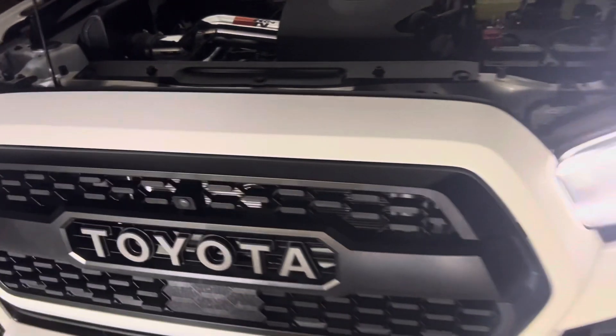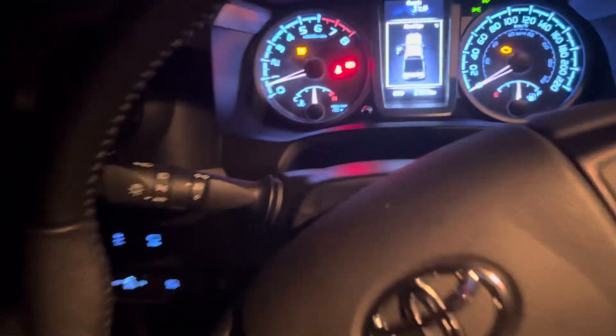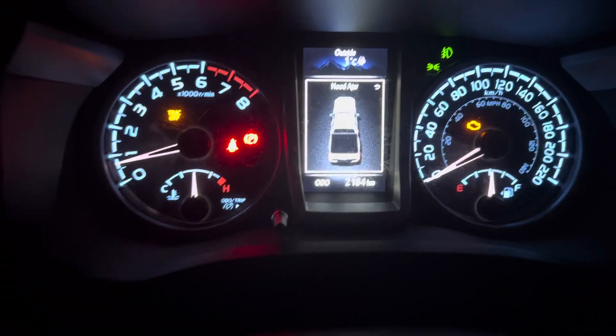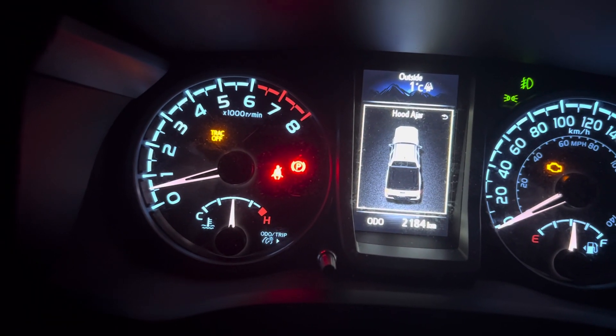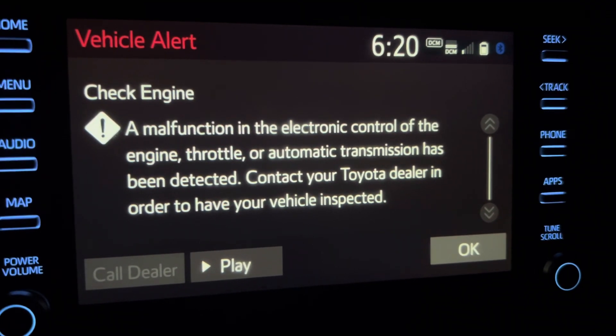Let me show you what's going on inside. I'm not impressed right now. I don't know if some of that oil has gotten into the airflow sensor, but it has caused the engine light to go on, as well as my traction control is apparently off. And this is the message here that I'm getting.